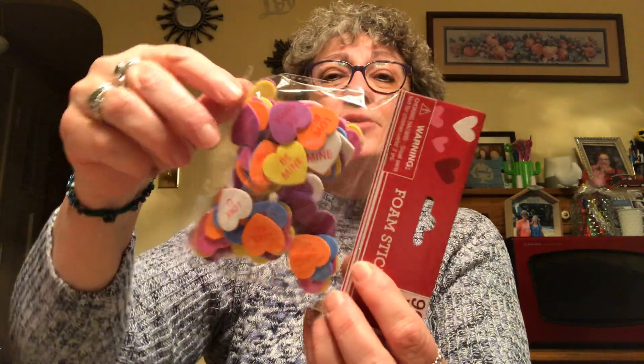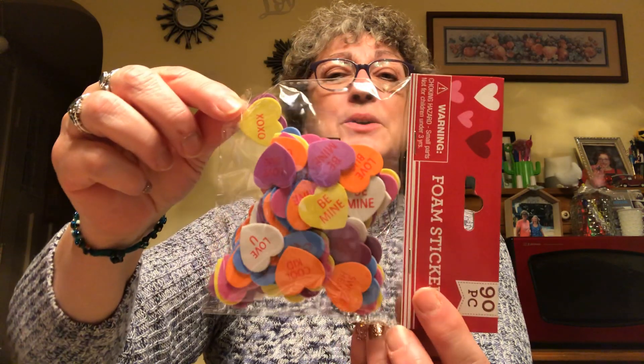I picked up some foam conversation hearts — there are 90 pieces in here. These are great for pocket letters. They say Be Mine, Cool Kid, Love You, Sweetheart, XOXO, and they're all different colors just like the little candies. I also picked up these foam stickers in all different shapes — pink and white and red — and you get a hundred of these. Also great for pocket letters, decorating cards, or any number of things.